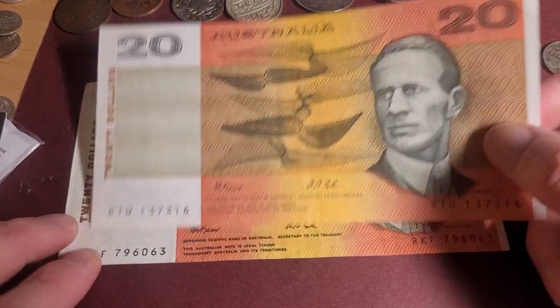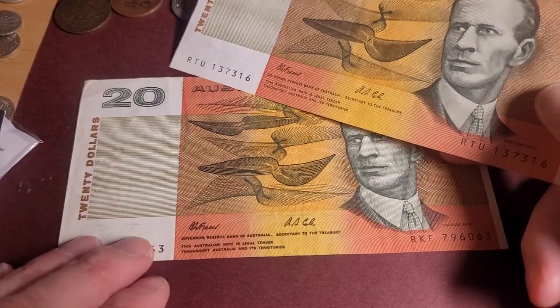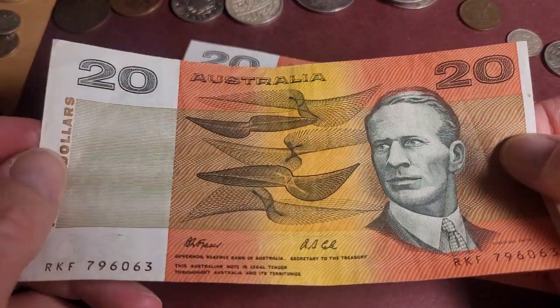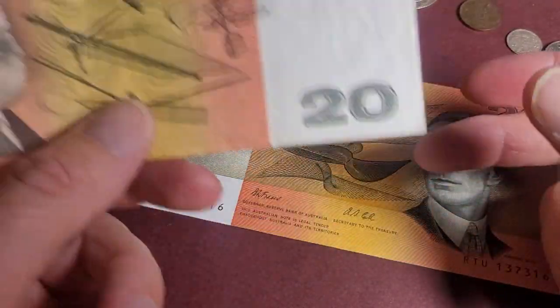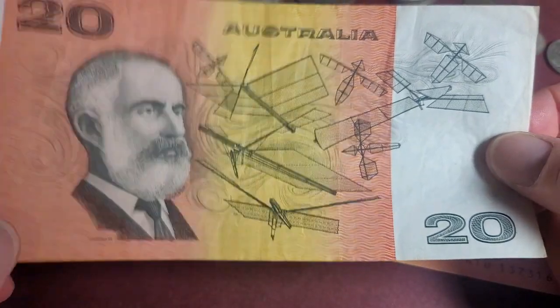For a general prefix, you'd probably be paying about thirty dollars for this note — it seems to be common. If you get it in lower than this grade it's pretty much worth just face value. These ones are not really sought after, so you'd be struggling to actually sell one for thirty dollars.